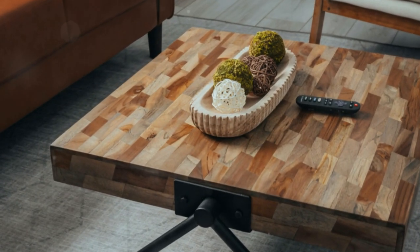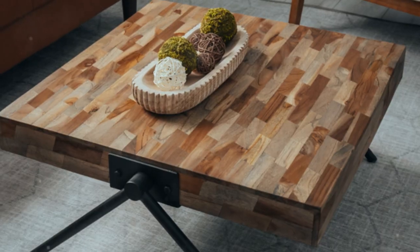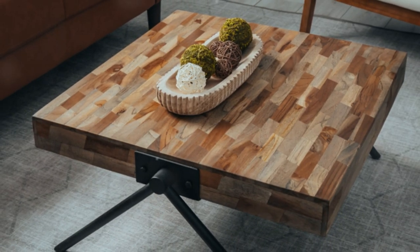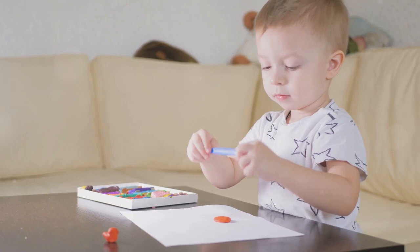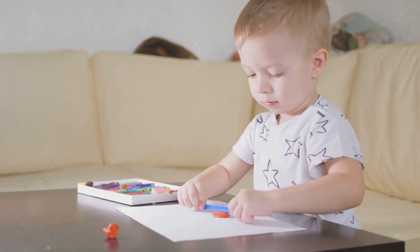Need to hide toys? Go for a coffee table with built-in storage. Extra drawers or shelves are perfect for keeping the clutter away while still looking great. And don't forget about easy-to-clean surfaces — spilled juice or crayon marks, no problem with the right material.